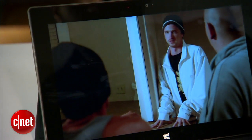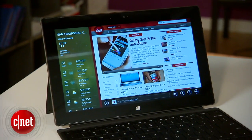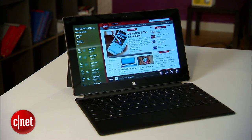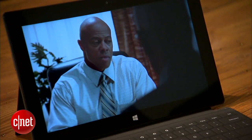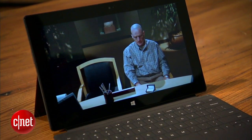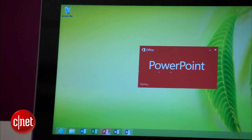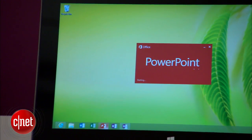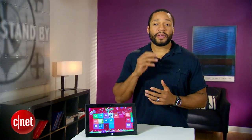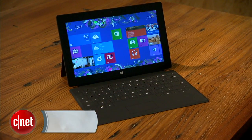Movies on the Zune Marketplace look crisp, though. Surface starts at $500 for 32GB. That same config is available for $600 with a Touch Cover, and $700 gets you the 64GB version with Touch Cover. That's not cheap, and those looking simply for a tablet to watch movies on may want to opt for cheaper alternatives. But thanks to its comfortable keyboard accessories and the inclusion of Office 2013, Surface is the best productivity tablet yet. It's a real shame, though, that there aren't more apps to choose from. Check out my full review for more details. Once again, this is Eric Franklin, and this has been a first look at the Microsoft Surface.